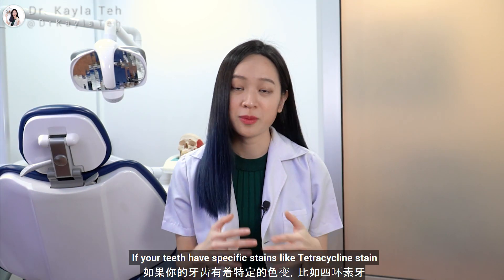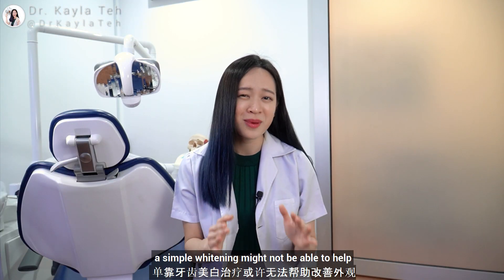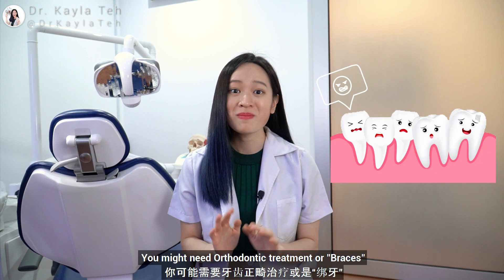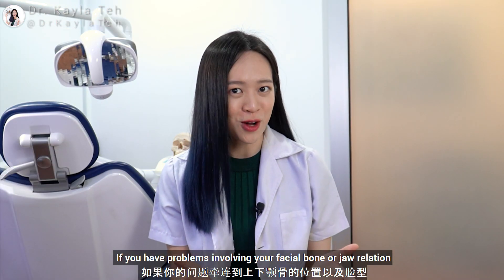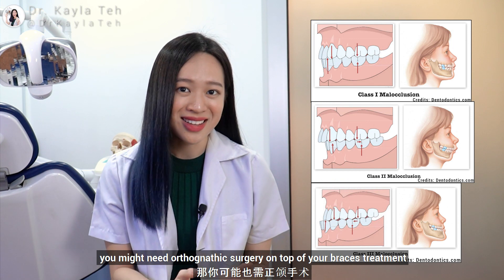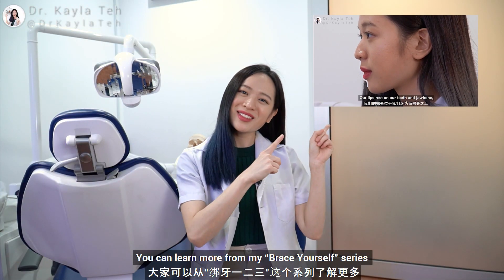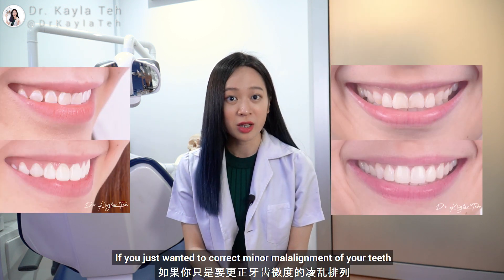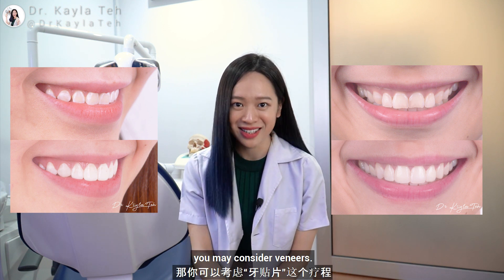If your teeth have specific stains like tetracycline stain, a simple whitening might not be able to help and you might need veneers. Alignment: if your teeth are misaligned, you might need orthodontic treatment or braces. If you have problems involving your facial bone or jaw relation, you might need orthognathic surgery on top of your braces treatment. You can learn more from my Brace Yourself series linked in the description. If you just wanted to correct a minor misalignment of your teeth while correcting its size and shape, you may consider veneers.